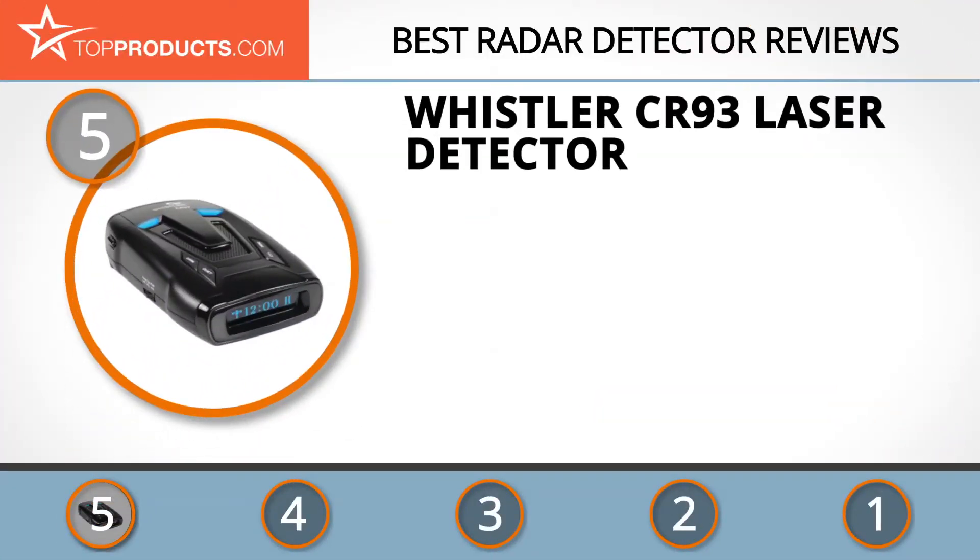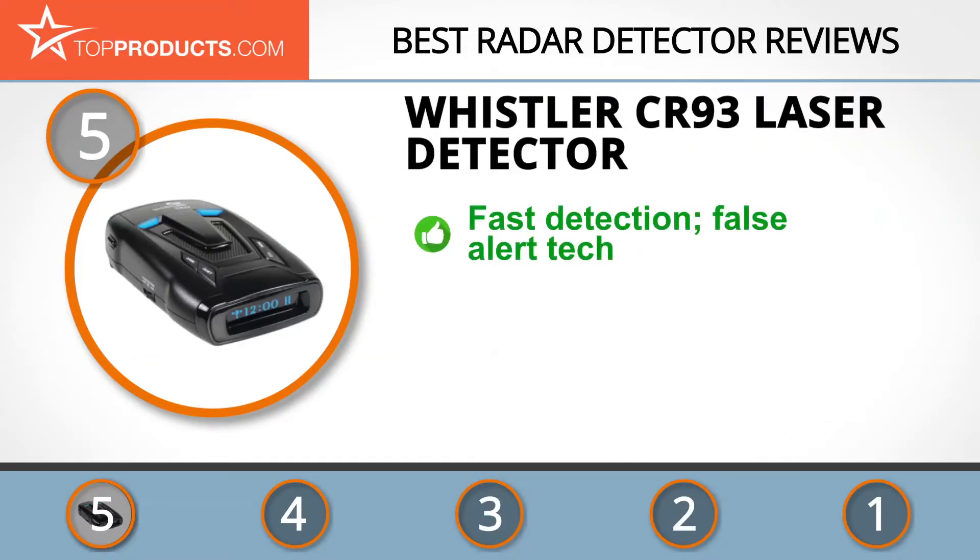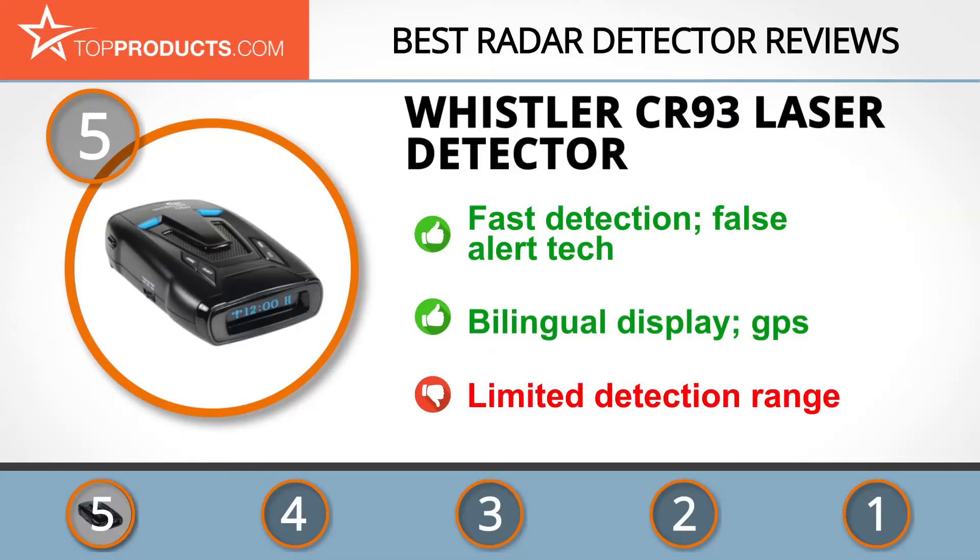At number five is the Whistler CR 93 laser detector, chosen for its features and budget-friendly price tag. Whistler is an international leader in automotive radar detectors. Their CR 93 is a great buy for super quick detection and advanced false alert technology. This radar can display messages in Spanish or English and has built-in GPS. If you need a standard radar without a huge range, this is a perfect fit.